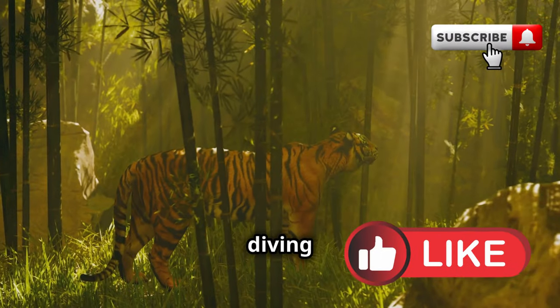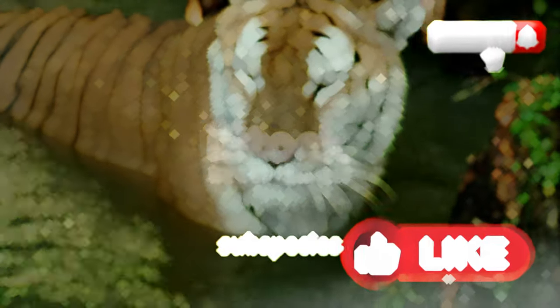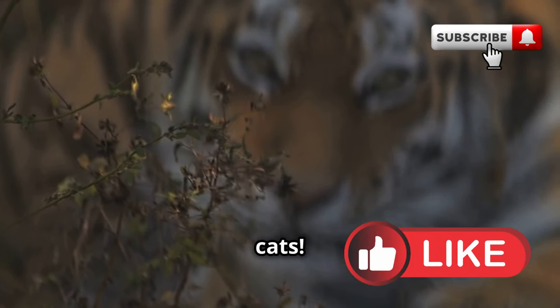Hey nature lovers, today we're diving deep into the wild world of tigers. Did you know there are six unique subspecies of tigers roaming our planet? Let's explore these magnificent big cats.